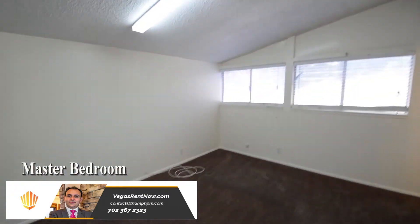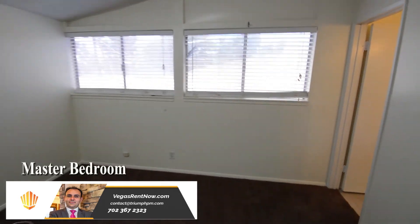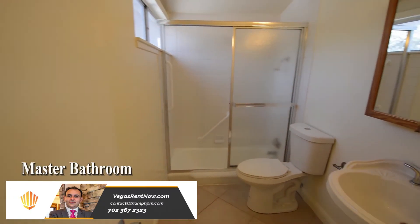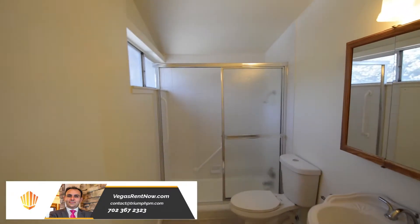The master bedroom has a vaulted ceiling, window blinds, overhead light and a large closet. The master bathroom has a tile floor, pedestal sink and a tub shower combo with glass shower doors.